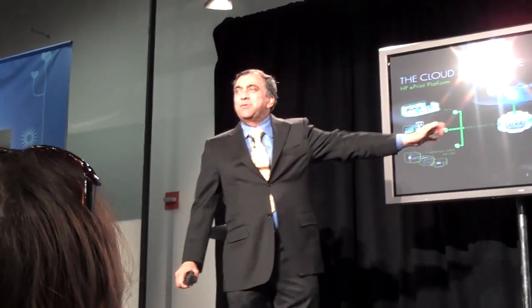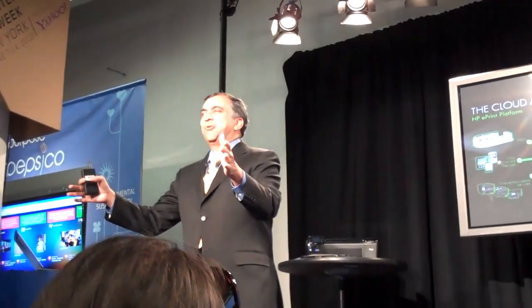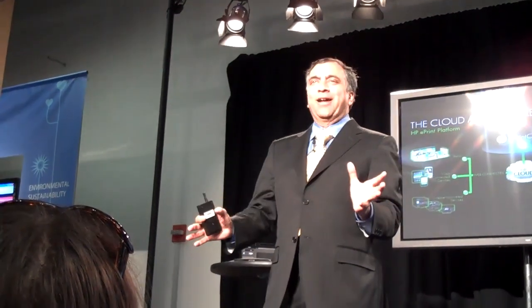The simple thing is, as soon as you buy a printer, you will be able to get the email address, you will be able to download the application that you want, and you are set to go. Let me show you how this is all going to look like.